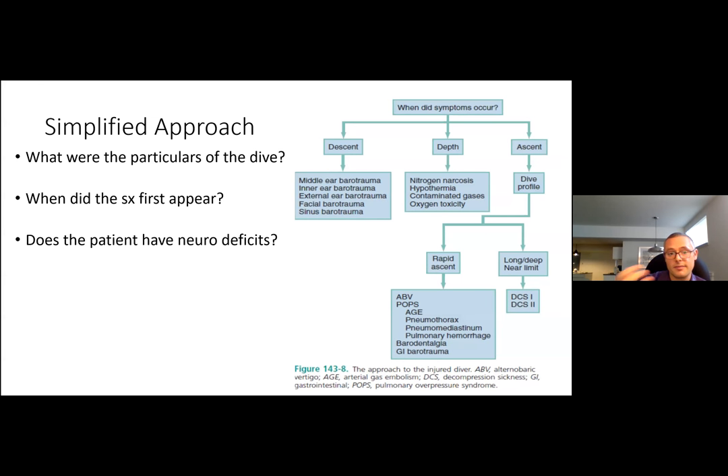The most important question is: when did the symptoms first appear? Did they appear on descent — suggesting non-pulmonary barotraumas? At depth — suggesting nitrogen narcosis or oxygen toxicity? Or on ascent or at the surface — where you consider the dive profile: was it a long deep dive near decompression limits suggesting DCS, or a rapid panic ascent suggesting pulmonary barotrauma? Finally — does this patient have neuro deficits? If yes, AGE or DCS should be at the top of your differential and urgent recompression considered.